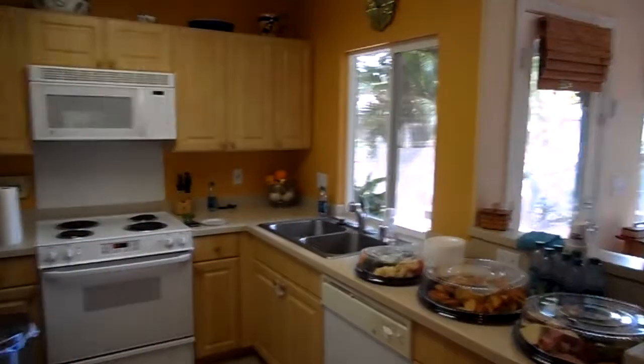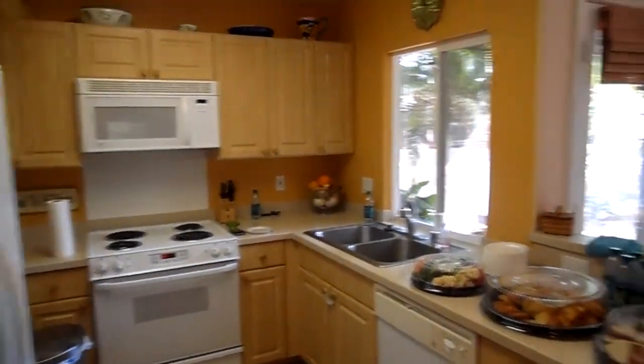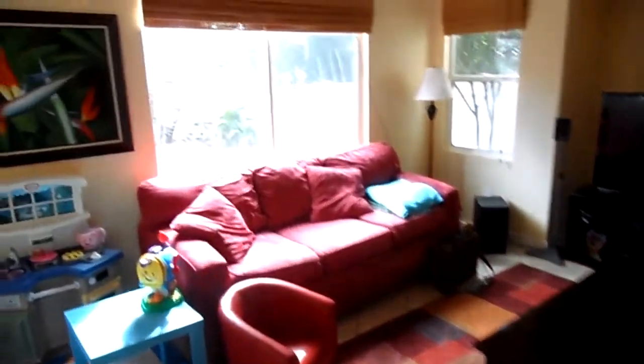Coming through here we have the kitchen, which has the courtyard countertops and a lot of upgrades with the tile. We also have a nice family room that opens from the kitchen and into the backyard.